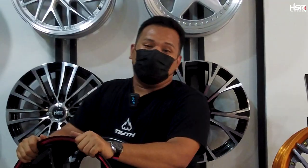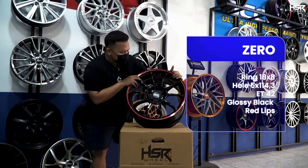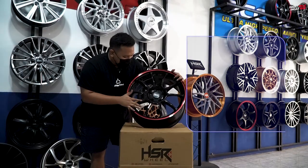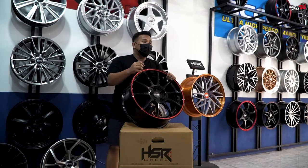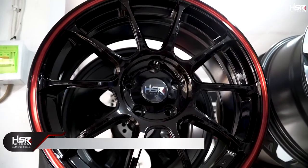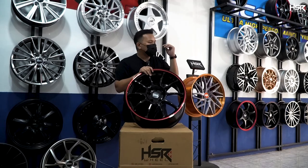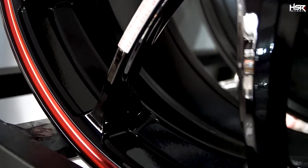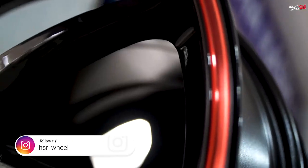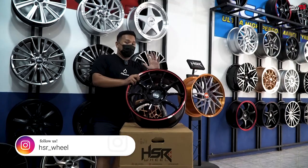Terakhir, terakhir bukan berarti kita gak punya, masih banyak banget modelnya, cuma nanti video kepanjangan. Ini adalah HSR Zero dengan spesifikasi ring 18, lebar 8, offset 42. Warnanya bener-bener mewah banget, hitamnya itu glossy. Cocok banget kalau kalian punya mobil warna hitam juga, glossy juga, biar senada. Atau kalau misalnya mobilnya merah, dipakein ini tuh cocok banget, apalagi di bagian got-got lipsnya juga sudah ada warna merah yang glossy. Available di ring 18 dengan PCD 5x114.